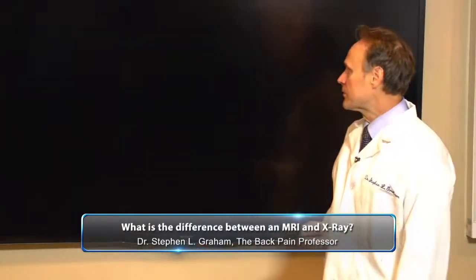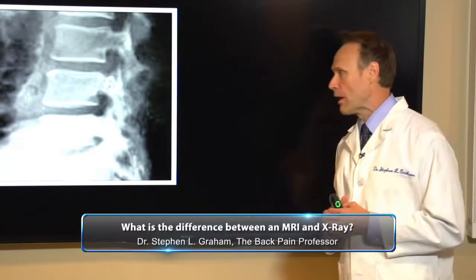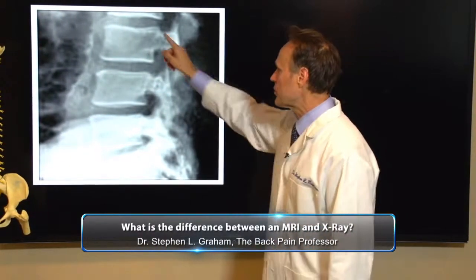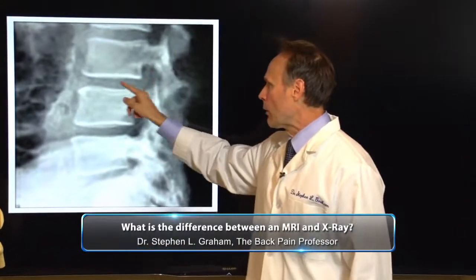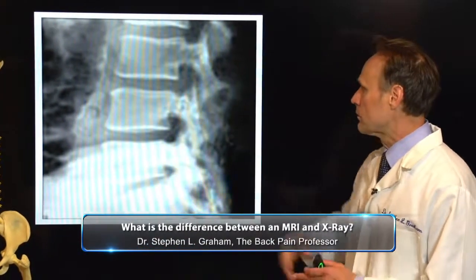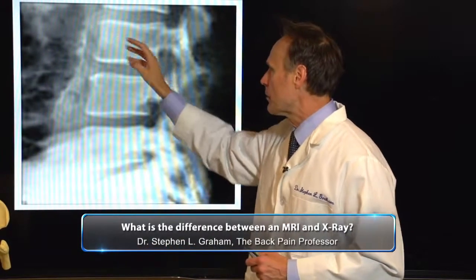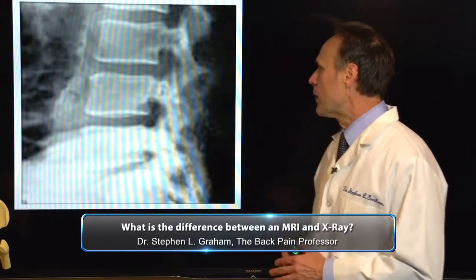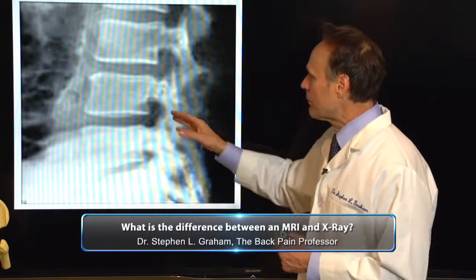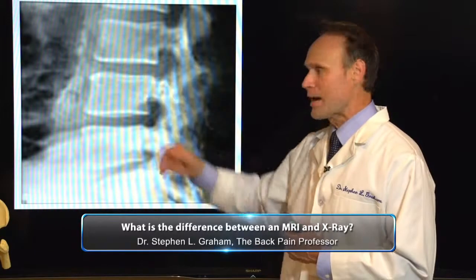Now let's talk about an x-ray, and I'll tell you some of the things that I'm looking for. Because this is an $80 film, you're not going to get everything, but what I want to look for is the shape of the bone and the size of the disc. This particular x-ray I put up here — the bone looks good, it's nice and square, there's no bone spurs coming off there, the disc is nice and thick. But this person may have back and leg pain, and so what I'm thinking is maybe something's going on inside the disc that I just can't see on this x-ray, because it's a blank space.